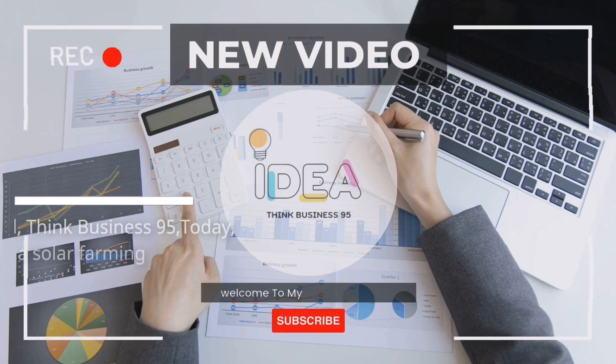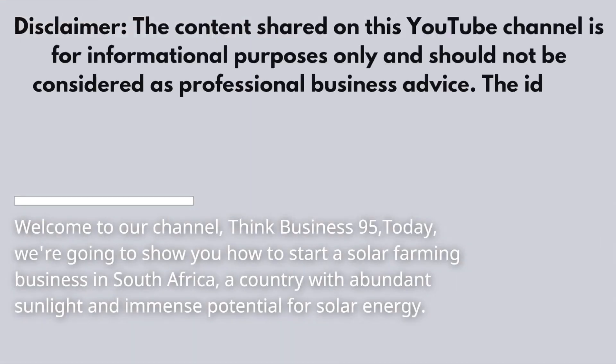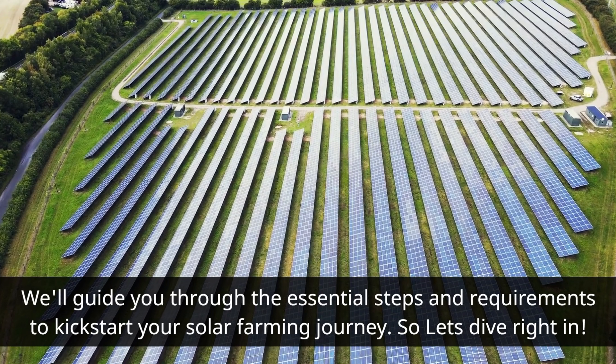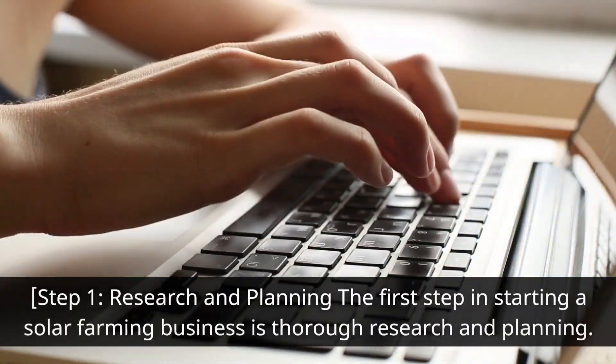Welcome to our channel Think Business 95. Today we're going to show you how to start a solar farming business in South Africa, a country with abundant sunlight and immense potential for solar energy. We'll guide you through the essential steps and requirements to kick-start your solar farming journey. Let's dive right in.